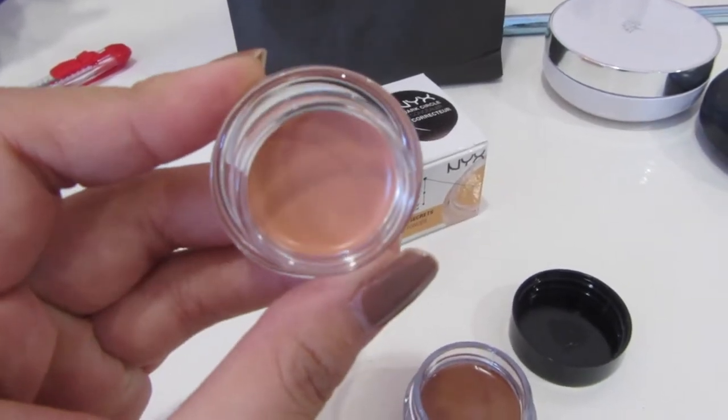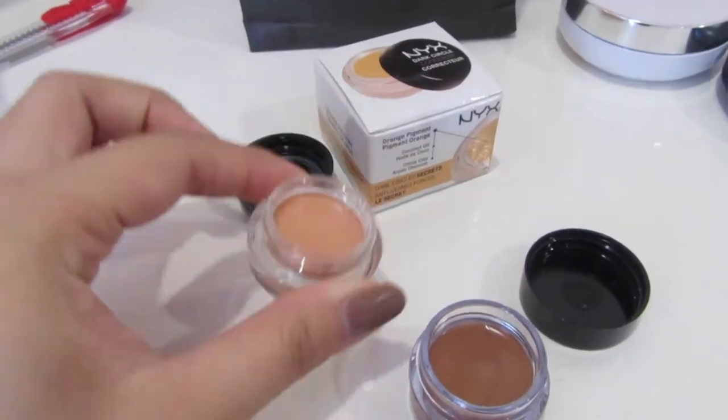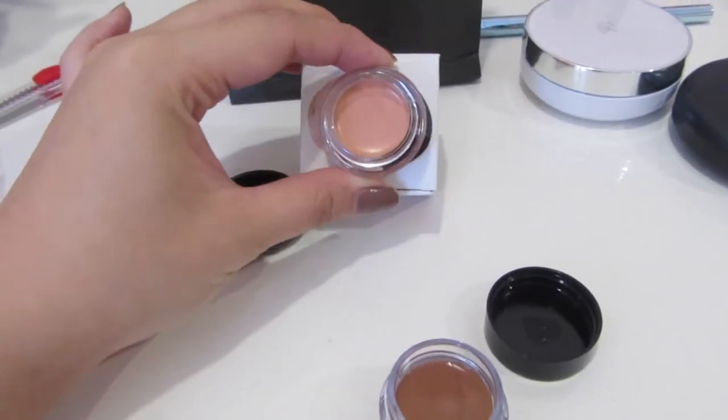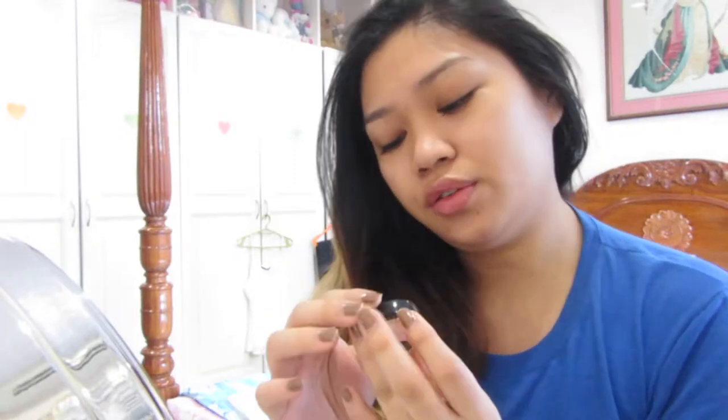Actually, an liit lang niya — kasi yan lang oh. Pero an laki ng box. So I just want to try out the dark circle concealer corrector. Sorry guys, kakagising ko lang, so na-excite lang akong gamitin to. Medyo salmon yung color niya. I hope this works though, kasi grabe na yung eye bags ko eh.